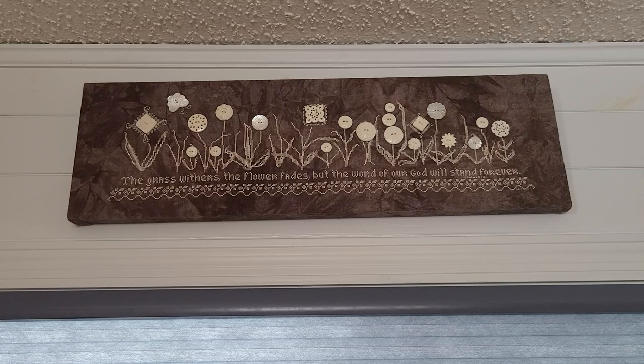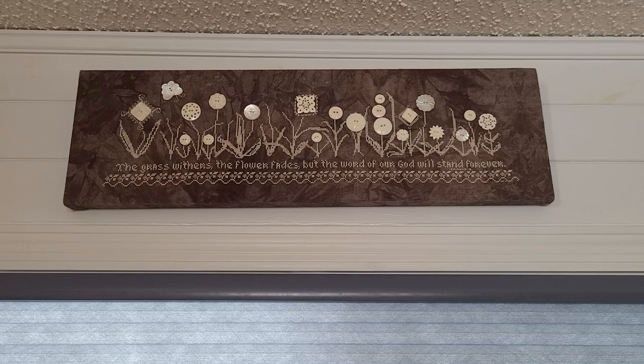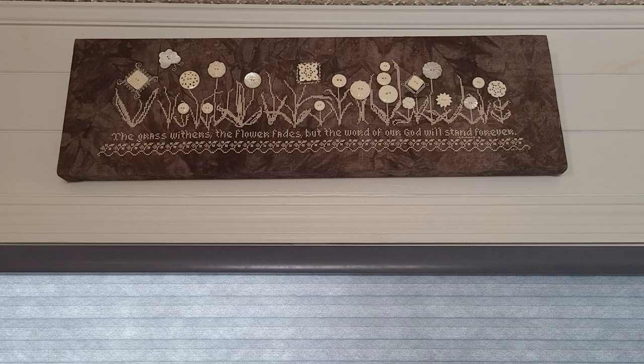My mom has stitched this and she used a bunch of antique buttons from my great-grandmother, with the exception of the butterfly button to the upper left — she had to find that one. But other than that she used from the antique button collection that we have. And I mounted this on a kind of a plaque and stretched it around the plaque.